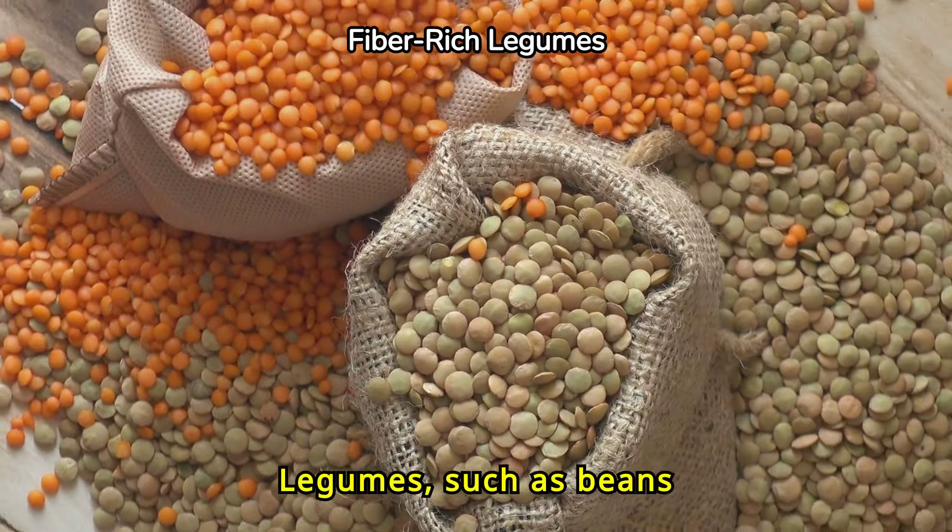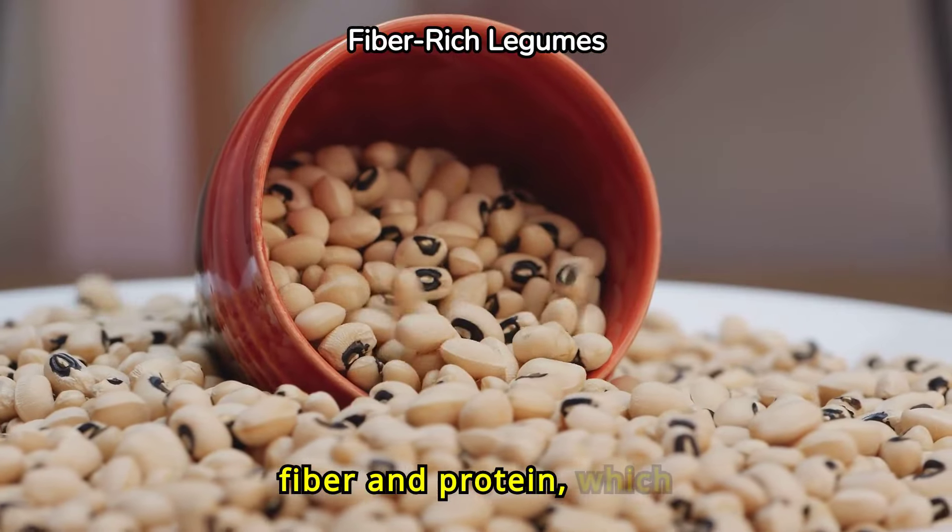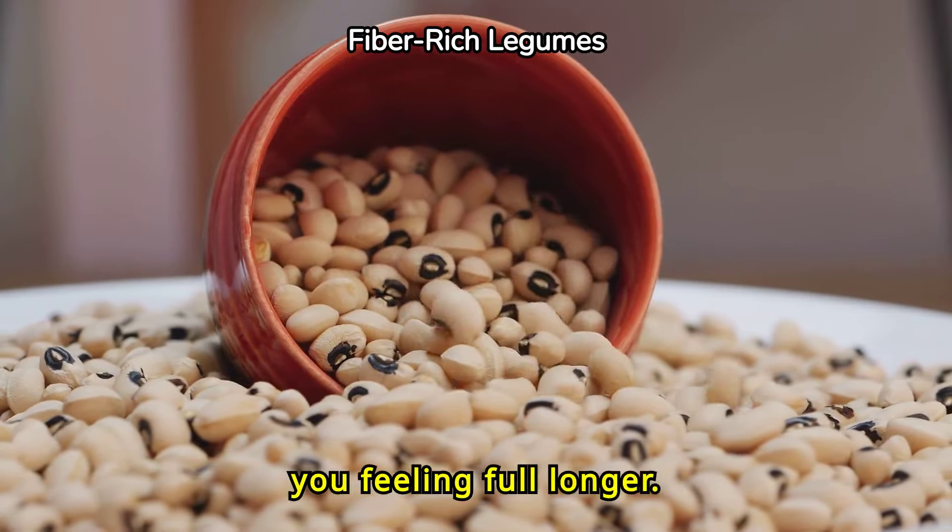Legumes, such as beans and lentils, are beneficial. They are high in fiber and protein, which helps control blood sugar and keeps you feeling full longer.